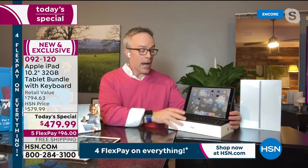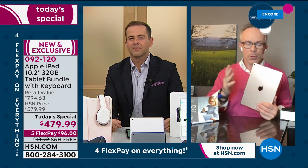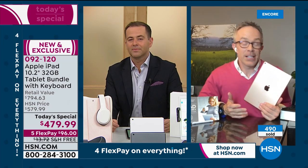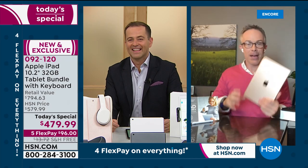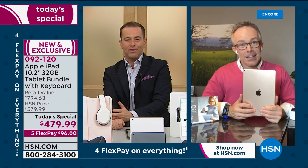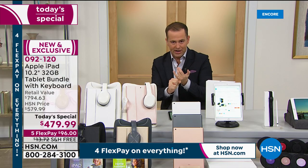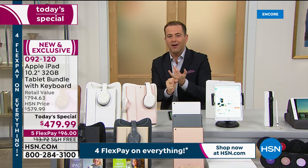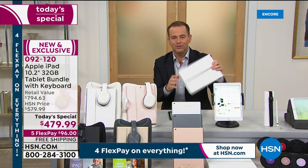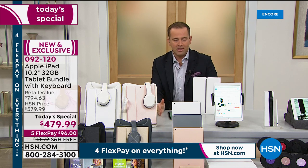It's the latest generation. When the pandemic hit, people realized they needed another tablet — they didn't want dated technology and waited for Apple's latest iPad, and this is it. The most common questions coming in are: is this the latest eighth generation? Yes. Is it refurbished or secondhand? No — it is brand new sealed in the box, as if you went to the Apple Store.